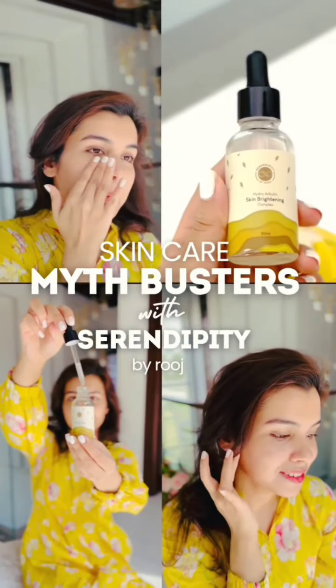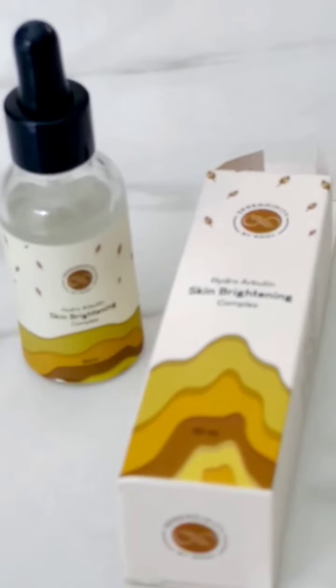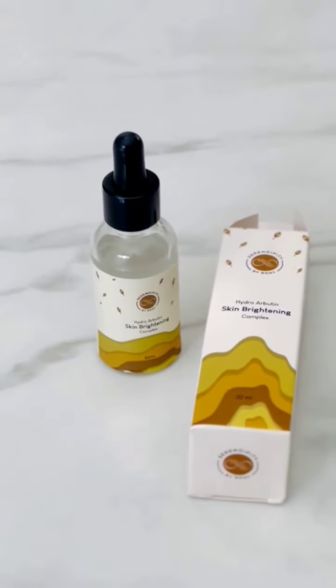As someone who's always searching for ways to brighten up my skin and streamline my routine, I couldn't wait to try this Skin Brightening Serum by Serendipity by Rouge. Let's dive into my experience on skincare myths.